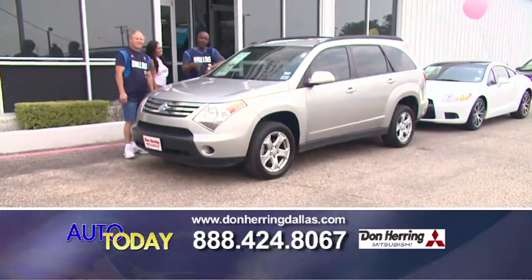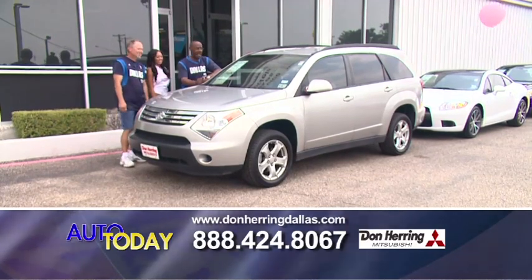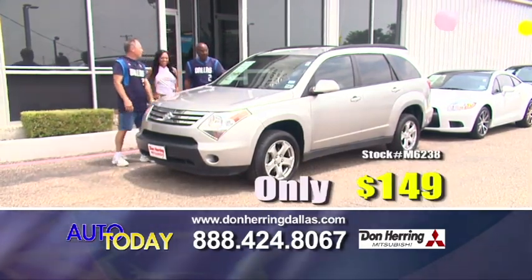If you need something to transport anybody, this is an eight-passenger 08 Suzuki XLT. Good miles on it, got the roof rack — 149 a month.